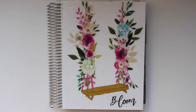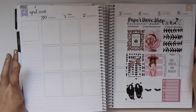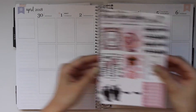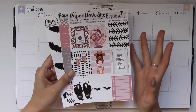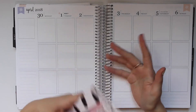Hey everyone, welcome back to my channel. Today we are planning for the week of April 30th through May 6th. I'm going to be using this Paper Dove Shop kit — it looks like it's called Christina, and I'm just obsessed with it. I went back and forth between different color schemes.